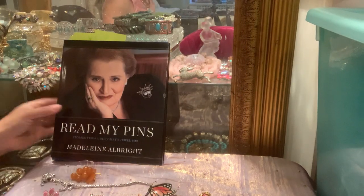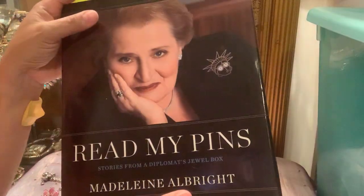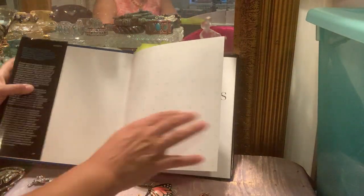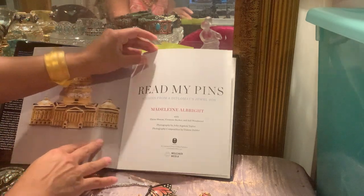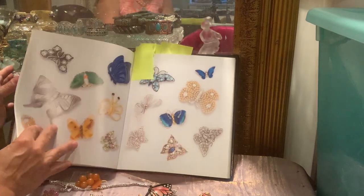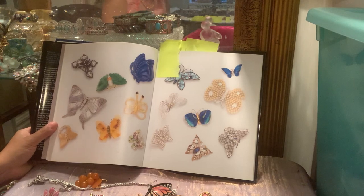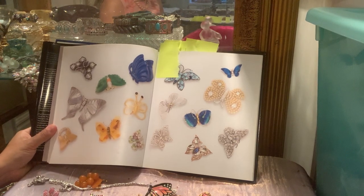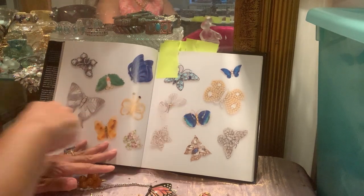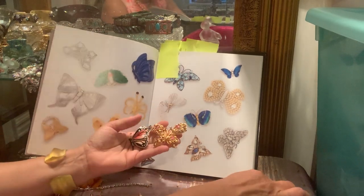What I'm going to be focusing on is this book about Madeleine Albright. She was the Secretary of State to the Clintons and a diplomat. What was interesting about her brooches is that they gave you her mood and what she was going through — she was telling stories through her brooches. She has a huge collection of butterfly pieces, and I pulled out two or three of mine to show you.